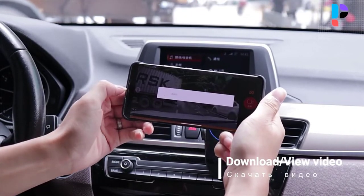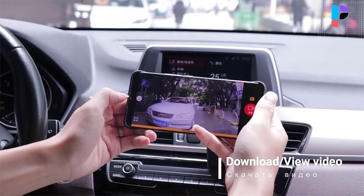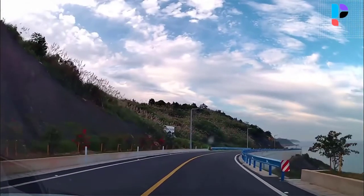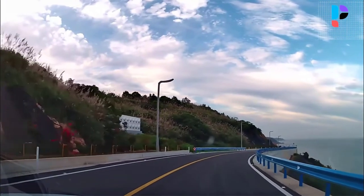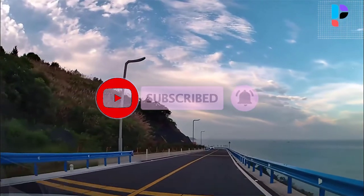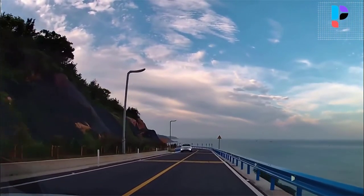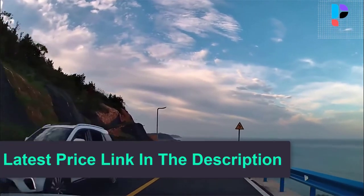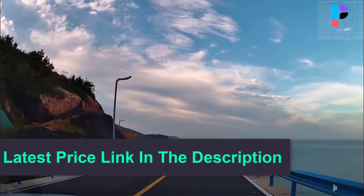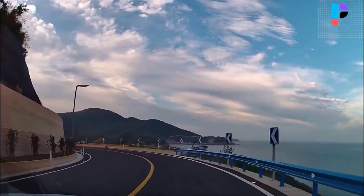The front camera adopts the Sony Starvis IMX 415, capturing native 4K UHD footage with stunning detail. License plates at a distance that are unreadable in 1080p are very crisp in 4K video. The app supports both iOS and Android systems, allowing you to view and download HD videos in real time through the dash cam's Wi-Fi.